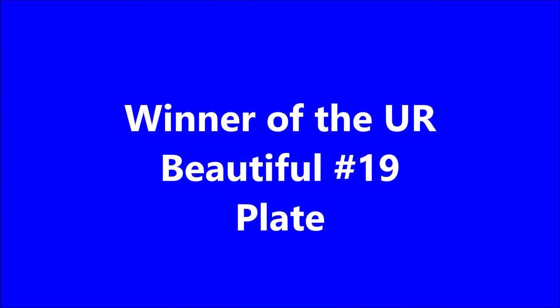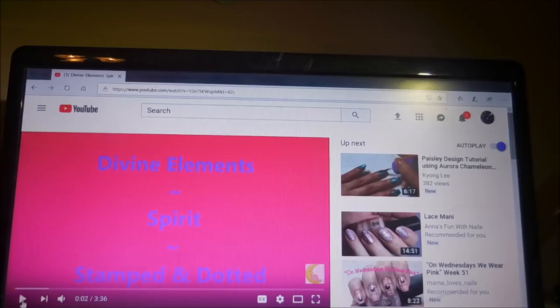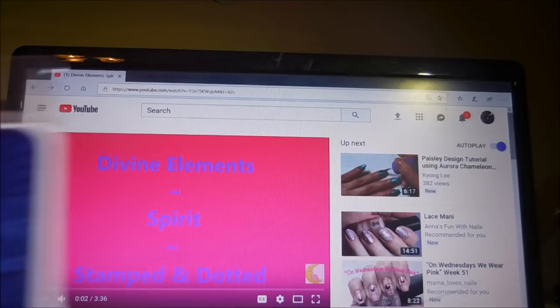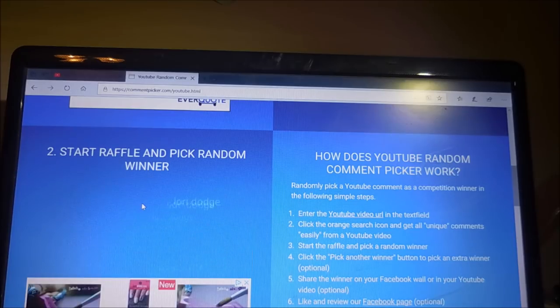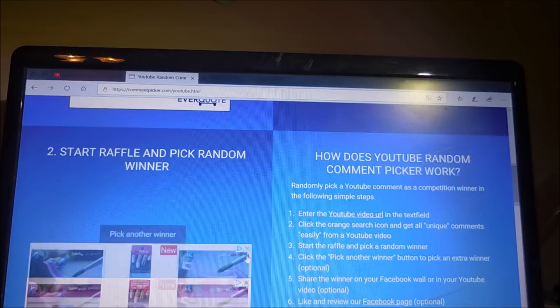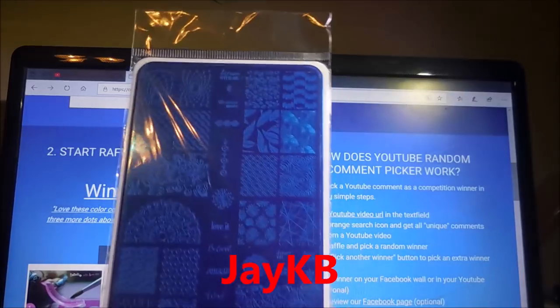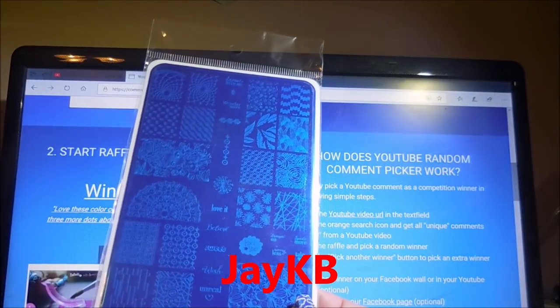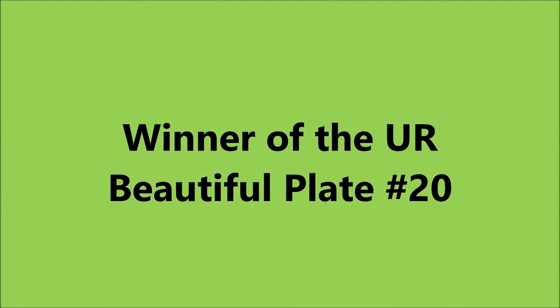Next we're going to do the winner of the You Are Beautiful number 19 plate. I'm going to pick it from the Divine Elements Spirit stamped and dotted manicure video. There's that plate — we're going to hit the start button and get a winner. And the winner is JKB. Congratulations!